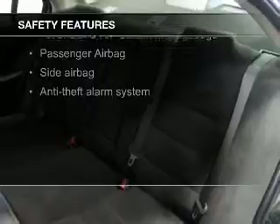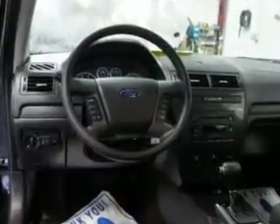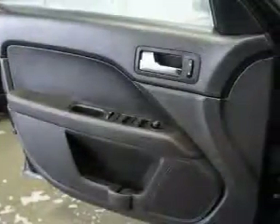Fog lights, curtain head airbags, side airbags, independent suspension, a passenger airbag, front ventilated disc brakes — great quality at a great price.